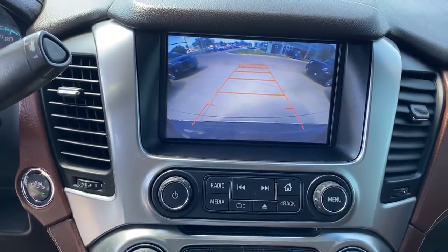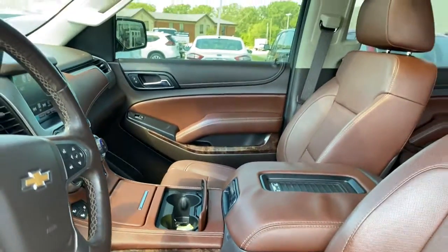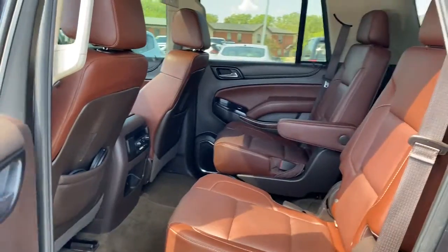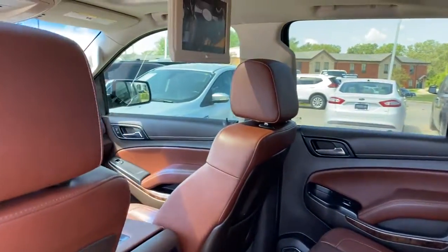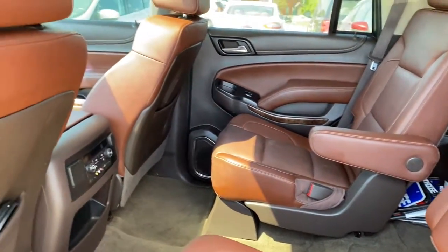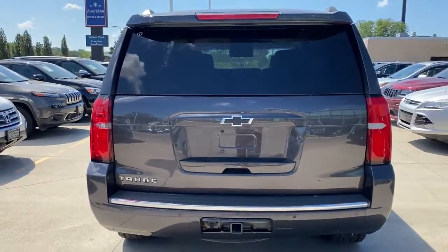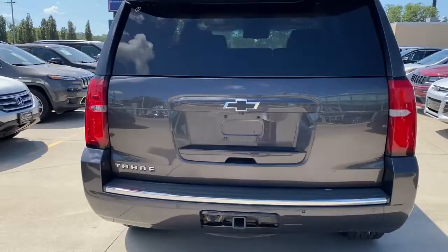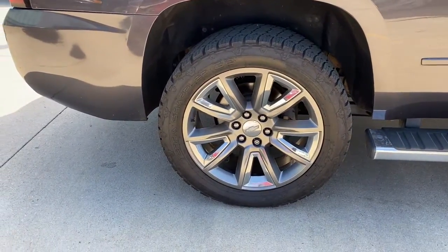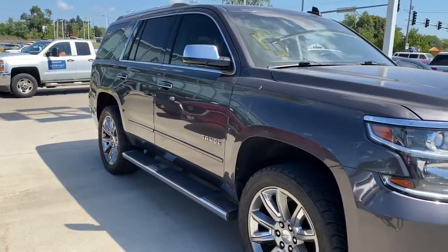Escape to the calm, capable oasis of the Tahoe. Take it for a test drive. We'll see you next time.